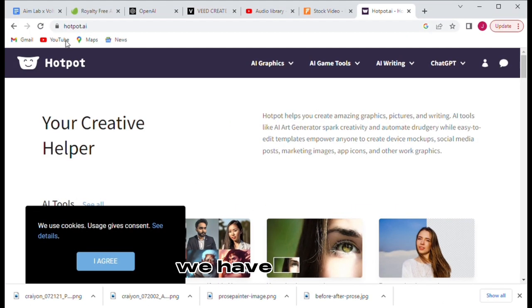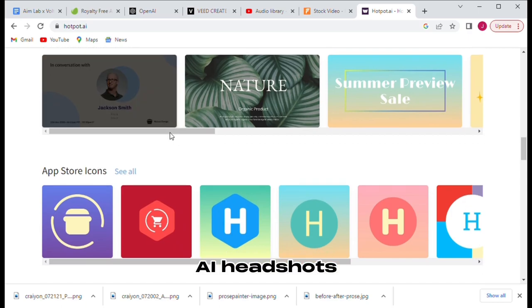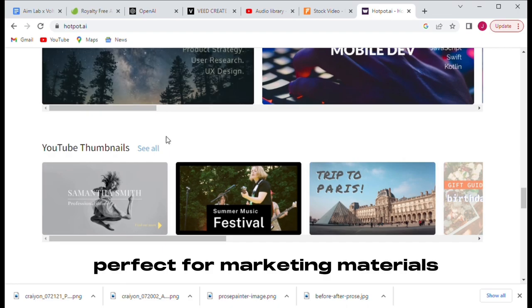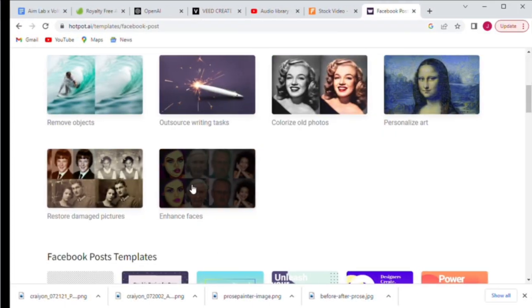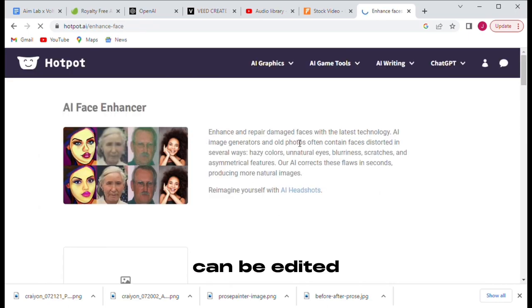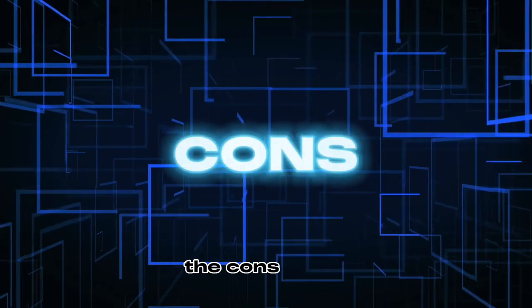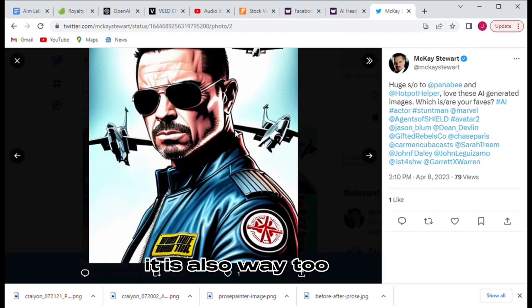In number six, we have Hotpots. Hotpots makes it easy to generate high-quality AI headshots for your business needs. You can produce professional-looking images, perfect for marketing materials and social media content with just a few clicks. The pros: AI-generated art can be edited, high-quality images, and easy to use. The cons: the AI art generator is less popular and it is also way too slow.